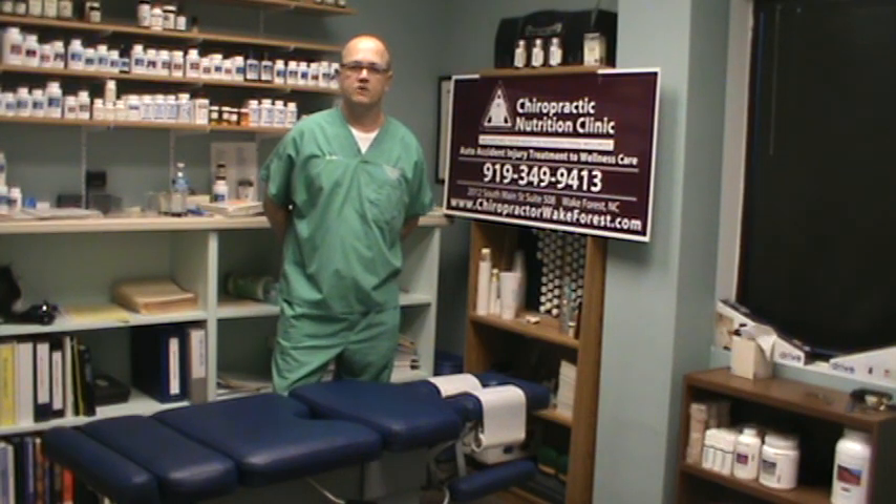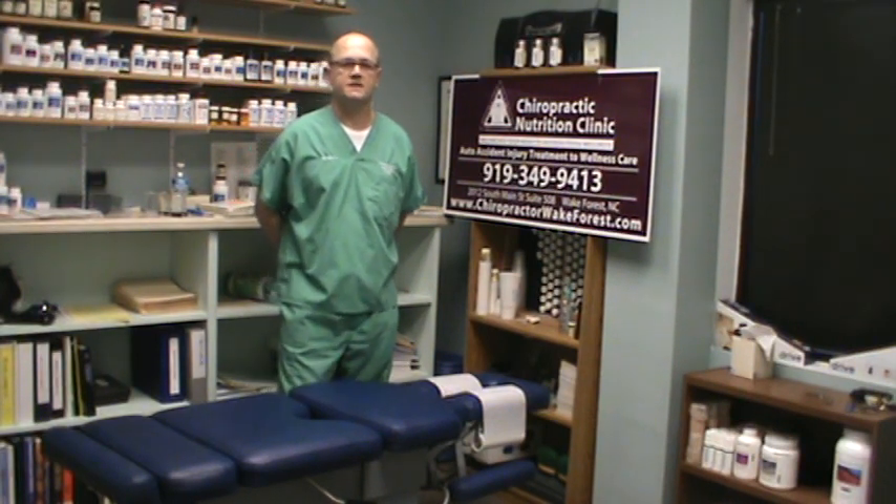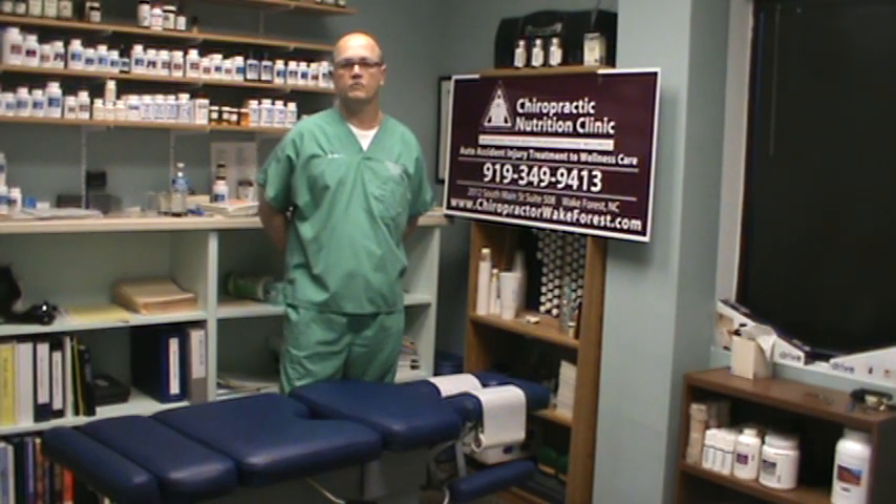Food allergies cause a lot of issues with people. People that have an allergy to wheat can develop Crohn's disease. There are many other health conditions that food allergies cause. I basically just want you to see how I test for these food allergies in my office. People that have these food allergies, if they continue to eat certain foods, they will not hold their chiropractic adjustments. I'm a chiropractor first, so I believe in adjusting the spine. But as a doctor, I have to ask why some patients don't hold their adjustments — and many times it's food allergies.